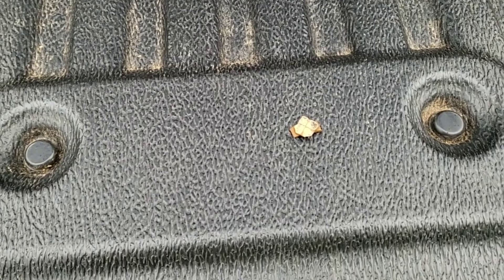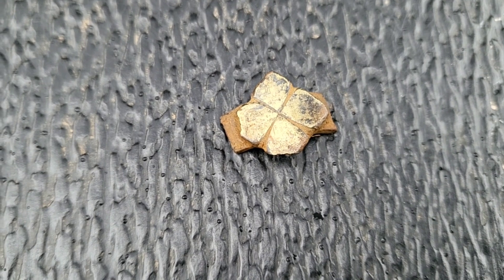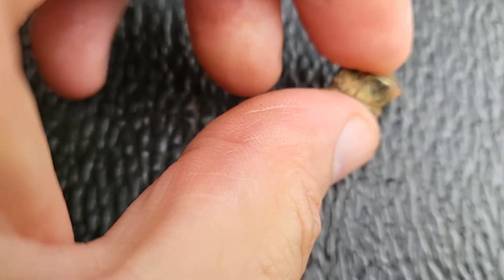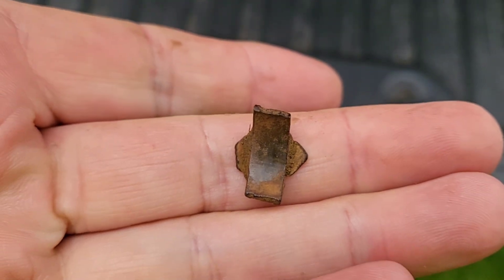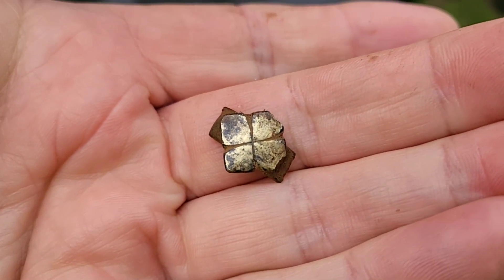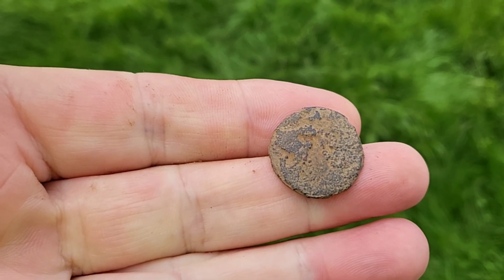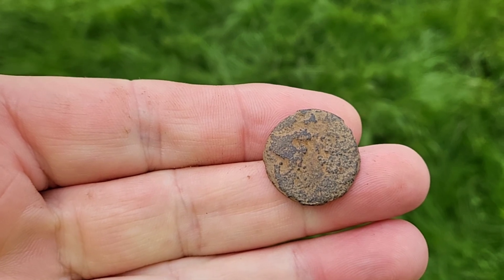I'm just back at the car sheltering from the weather, and Jim has found the business end of a ring. To me that looks quite early — it's been gold gilded on the top. Shame it's broken, but definitely more research for that. Brilliant find, well done to him. Daz has just come back to the car — he's had a bronze Roman coin, worse for wear, but still Roman and still history. Well done to him.